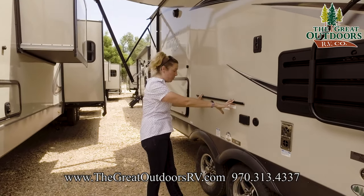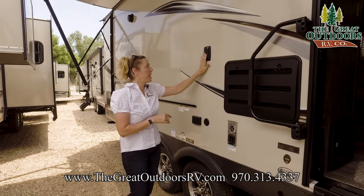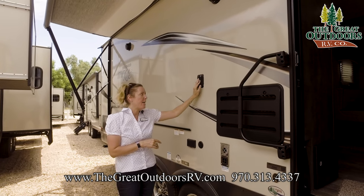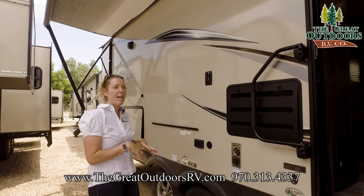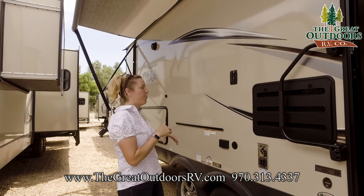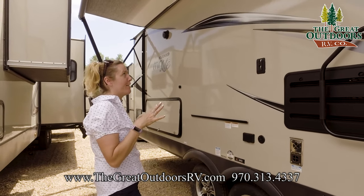Both the grill and prep table will come with the coach and you'll have an LP hookup underneath right where it needs to be. This little unit right here is a TV slide. So you can bring your TV from inside, slide it down here, plug it in, and hook your antenna up. You could do outside movie night or outside game day — everything is set up right where it needs to be. It's easy to set up, takes a couple minutes, and you have a pretty fantastic evening set up.